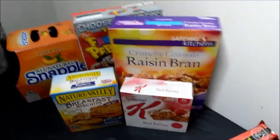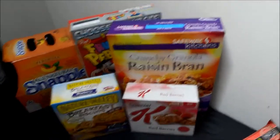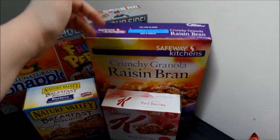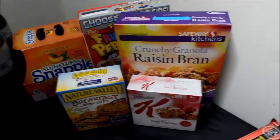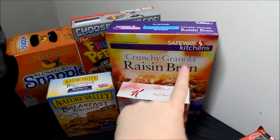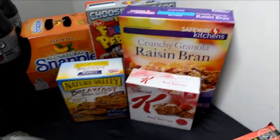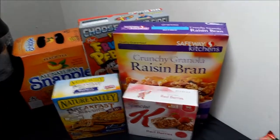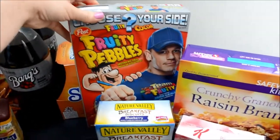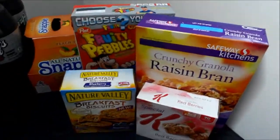Here's my breakfast section. I had no idea exactly what I wanted so I probably got too much, but just as backup. I got a crunchy granola raisin bran — the one I actually wanted wasn't on sale, it was like $4, so I went with the Safeway Kitchens version. The crunchy granola part sounded good and I've had raisin bran before, so I thought it would be a nice mixture. My boyfriend definitely won't eat that. And then I have Fruity Pebbles — I don't think he'll eat that one either, but it sounded really good after I picked it up.